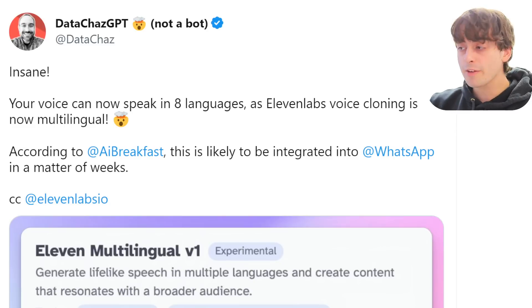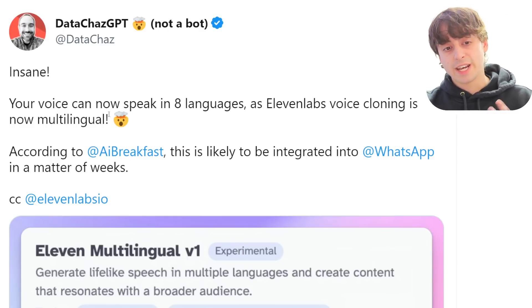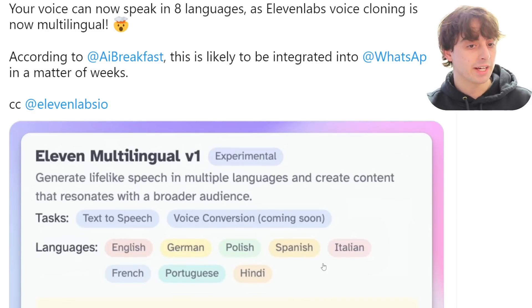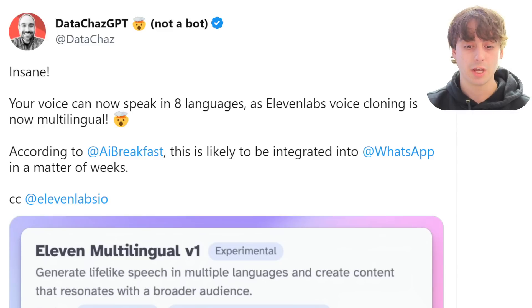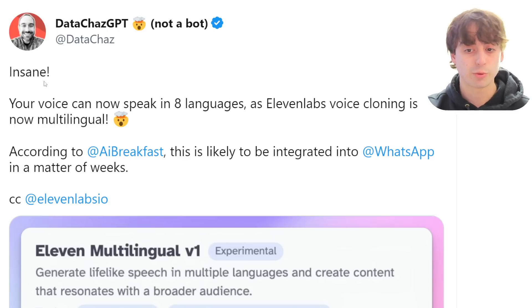I did a full video about Eleven Labs AI, which is known as the best text-to-speech platform. Their text-to-speech sounds like a real person speaking, and it can clone anyone's voice — it cloned mine in the video I did. Now your voice can speak in eight languages, as Eleven Labs' voice cloning is now multilingual. In testing, they're all pretty good: English, German, Polish, Spanish, Italian are really good, and Hindi is also really good. Portuguese and French are a little bit struggling, but either way they're all very good with on-point accents. You can speak pretty much any language in your own cloned voice and use something like ChatGPT to translate perfect sentences.